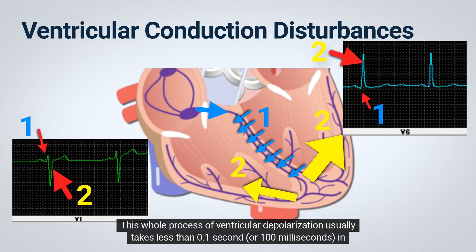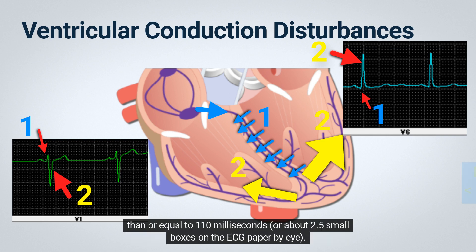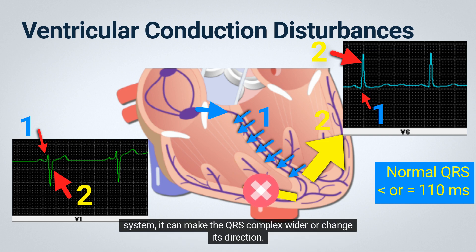This whole process of ventricular depolarization usually takes less than 0.1 second or 100 milliseconds in healthy adults, and the normal QRS complex, which is measured by computer from all 12 leads, is less than or equal to 110 milliseconds or about 2.5 small boxes on the ECG paper by eye. However, if anything interferes with this normal process, like a block or delay in the bundle branch system, it can make the QRS complex wider or change its direction.